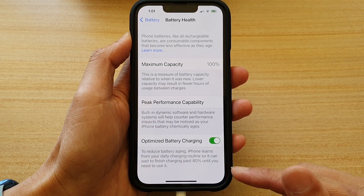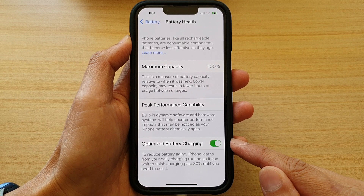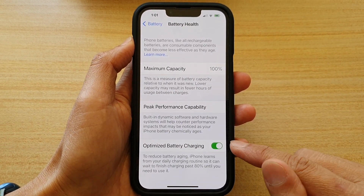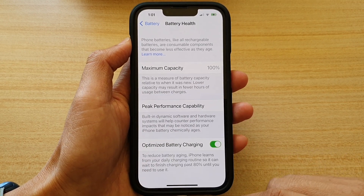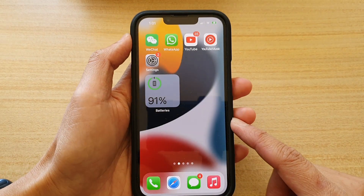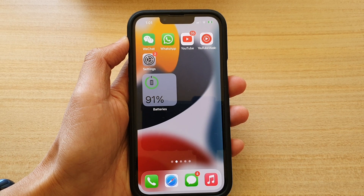It can help your battery last a lot longer. So if you really need your phone to charge up to 100 percent and it is stopping at 80, go in and turn off Optimize Battery Charging. Swipe up to go back to your home screen. Thank you for watching — please subscribe to our channel for more videos.